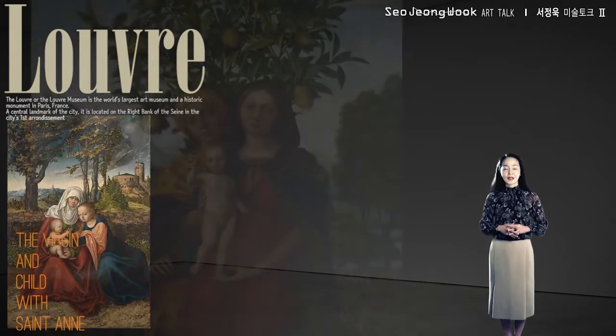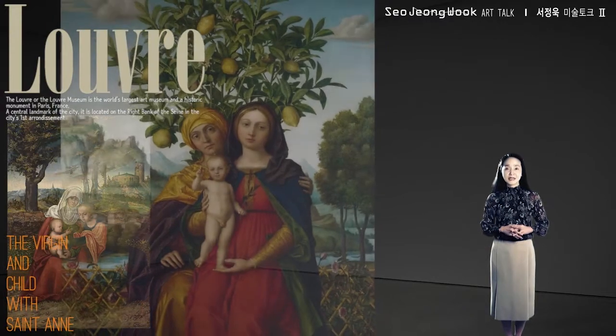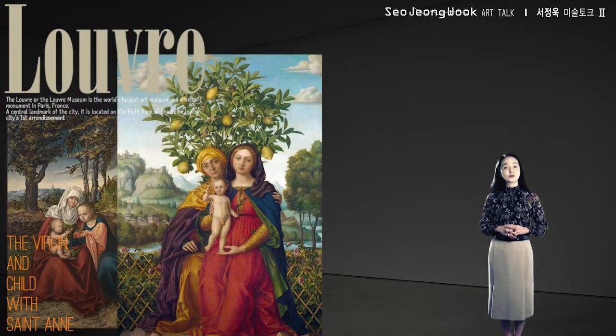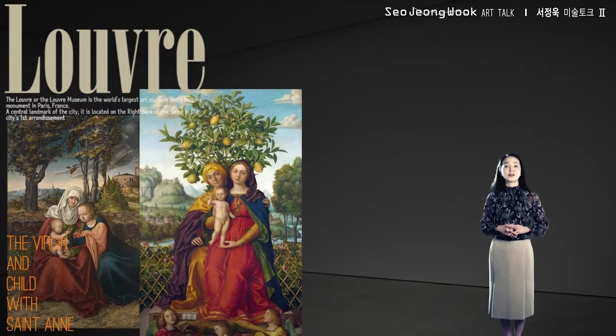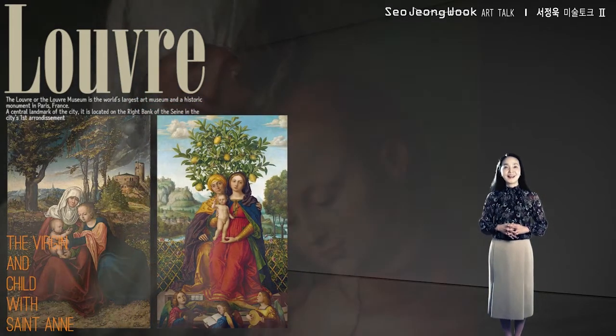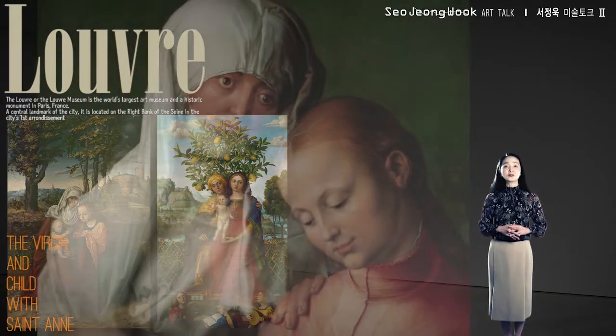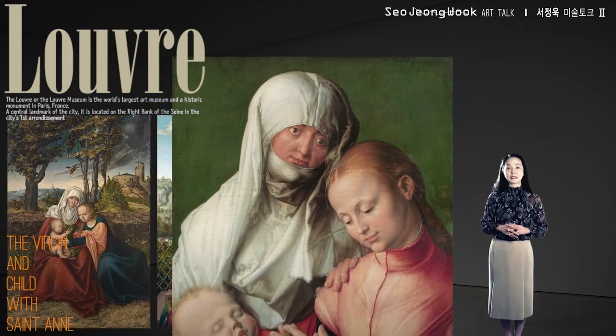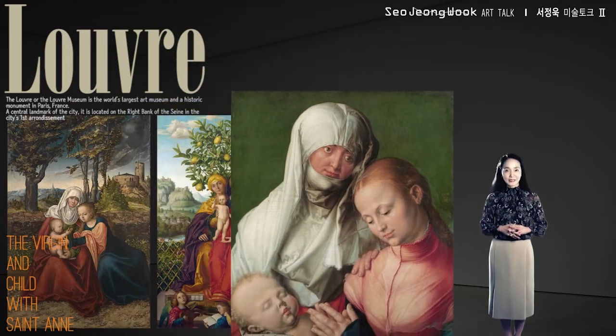Second, the renowned Venetian painter Gerolamo Dai Libri's take on the same subject, currently at the National Gallery in London. And third, Germany's answer to Leonardo da Vinci, Albrecht Dürer's work, which is in the Metropolitan Gallery, New York.